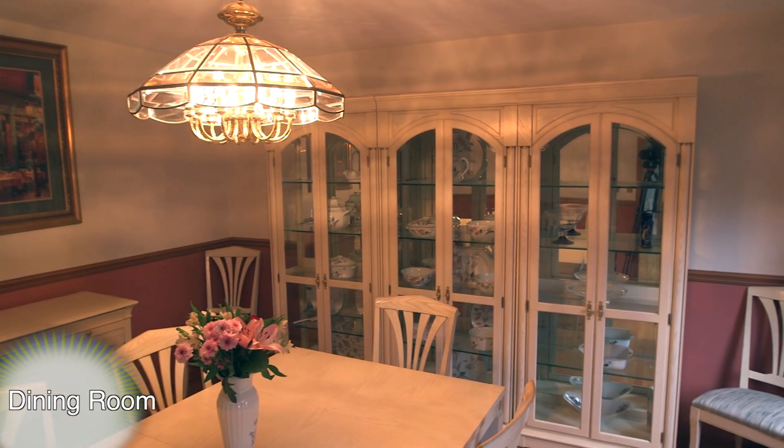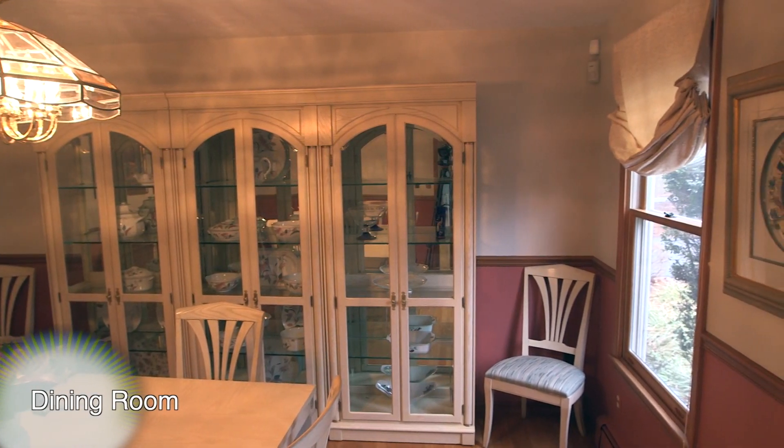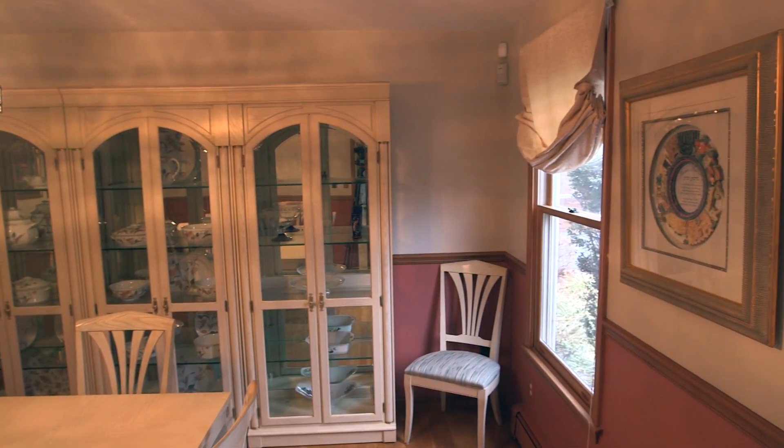The formal dining room is also off the foyer and offers more hardwood floors, chair rail molding for architectural detail, and an overhead lighting fixture.